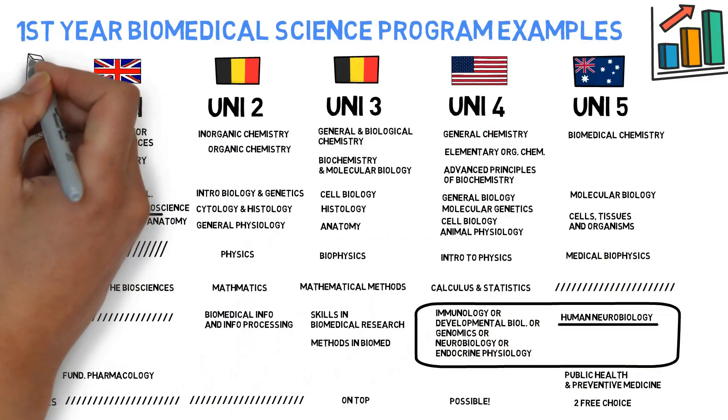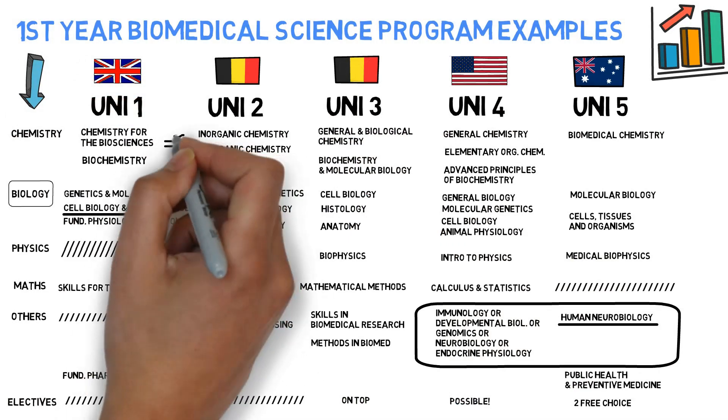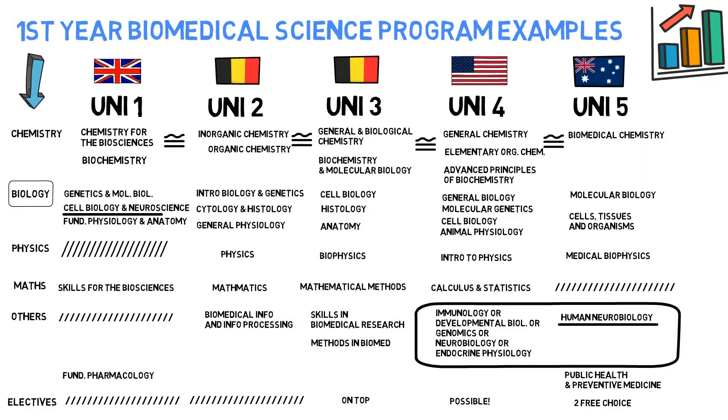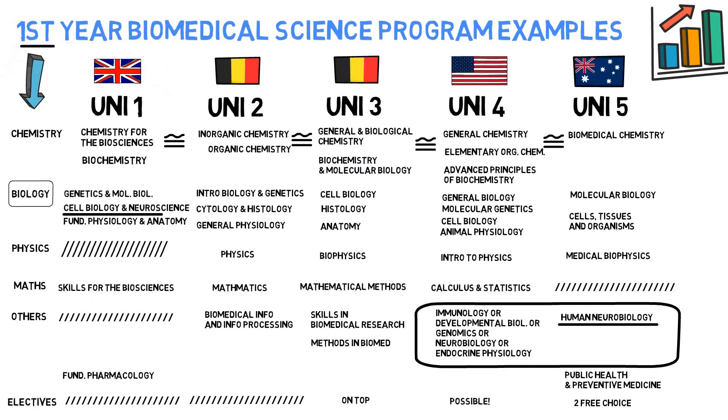So there you have it. In general, you get the major outline: there's a strong emphasis on basic science courses in the beginning, which makes sense because you need a solid foundation to build upon in your further studies. Although some courses might have different names, they will largely cover the same topics. And perhaps if one university covers a topic in Year 1, another university may have planned that same topic for early Year 2.